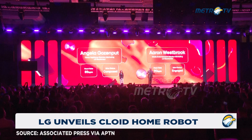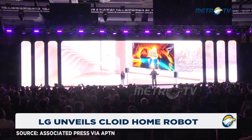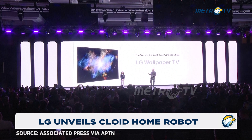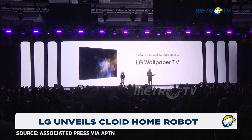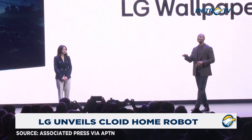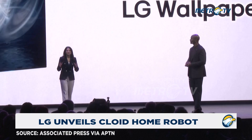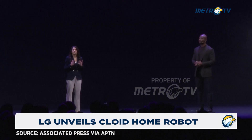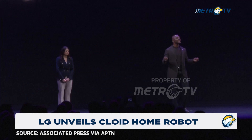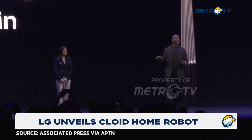We're kicking off our roll right out of the gate with one of our best innovations — the all-new Wallpaper TV. It's the world's thinnest true wireless OLED TV. When innovation blends into its environment, it can just be experienced. It'll blend seamlessly anywhere you put it. The iconic Wallpaper TV from 2017, packed into an ultra-thin 9mm class form factor.